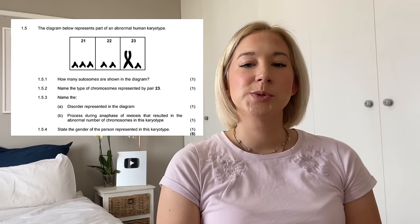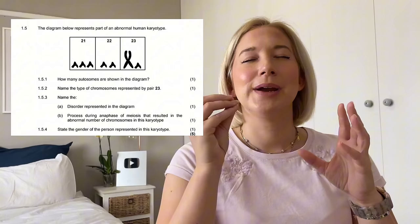Next up in questions two and three is some kind of karyotype. I went back and forth on whether it would be a karyotype or a DNA profile with bars for a paternity test or a murder investigation. But I think they haven't done a karyotype in a while, and whenever they do karyotypes they centre questions around disorders — maybe something like Down syndrome. Make sure you're able to read karyotypes and also determine if the individual is male or female from the karyotype.